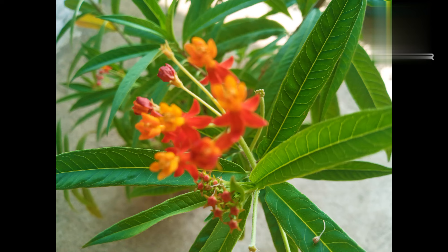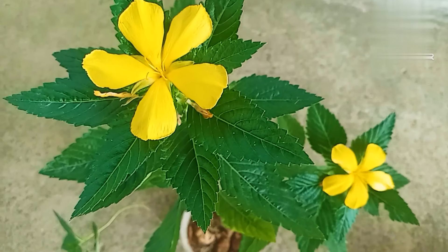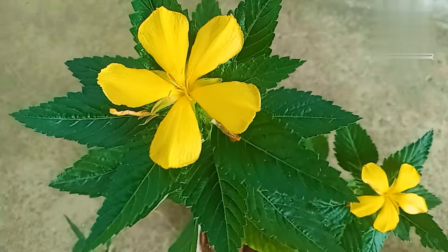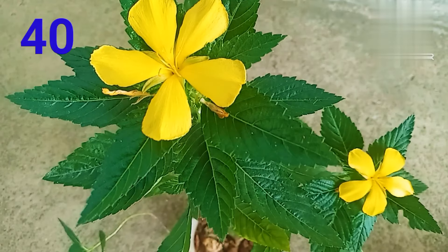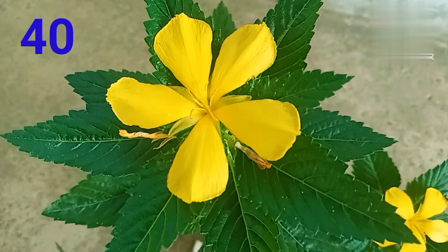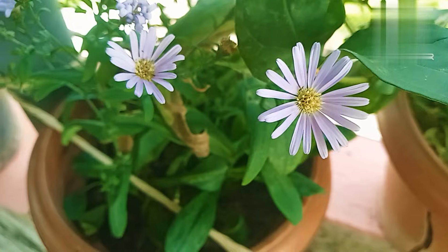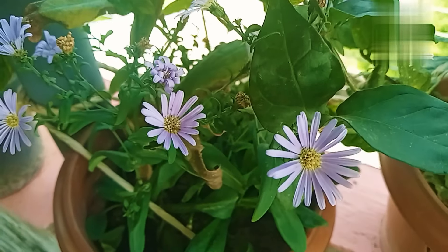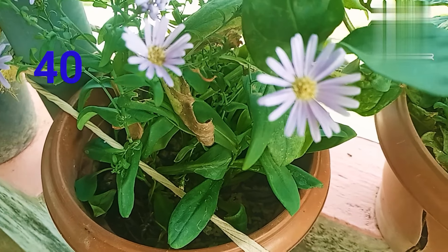This flower is a beautiful flower, this is very beautiful. It is 40 rupees. This flower is a beautiful flower. This flower is 40 rupees. This flower gets 40 rupees. It is a flower.